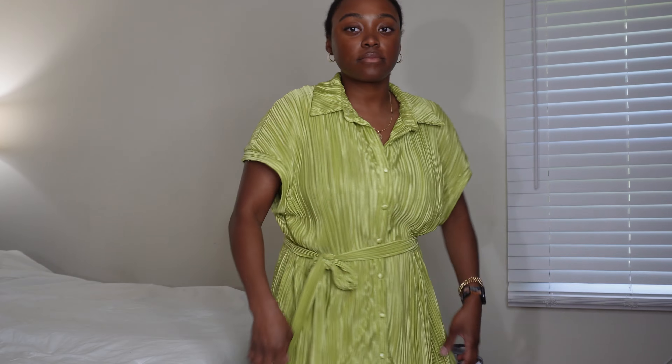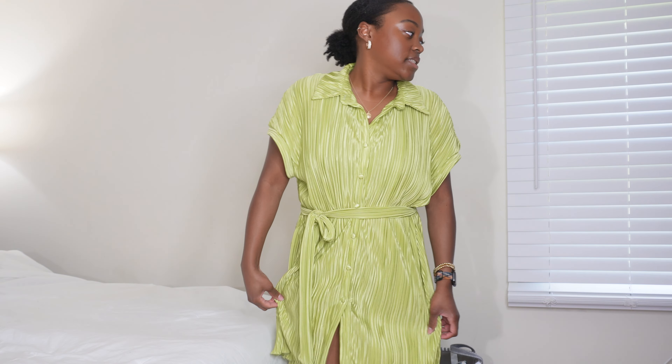So we're going to start off with this dress that I have here — she's a little green silky number. I'll leave all the sizing and links for the outfits in the description if you're interested. Here's a little close-up look — it's green, it's really flowy.